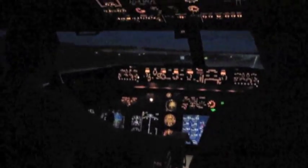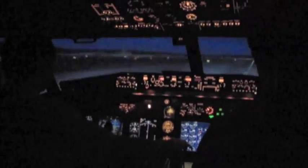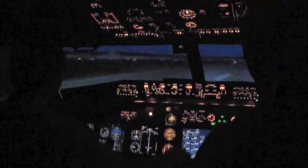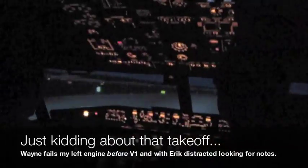All right, off we go, boys. There we go. 80 knots. Where are you getting your notes when you get a chance? Speed brake up, speed brake.